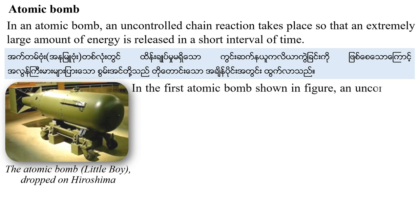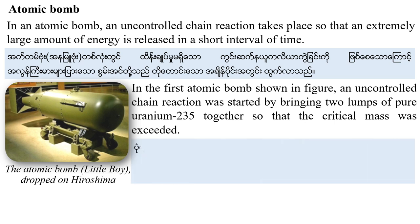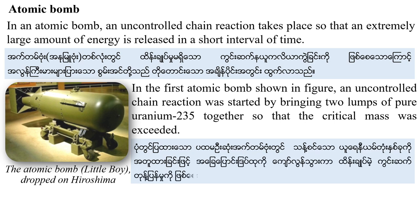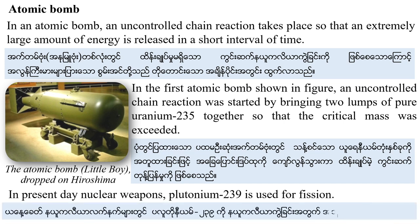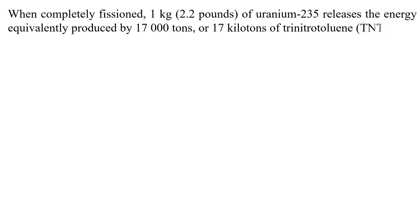In the first atomic bomb, a controlled chain reaction was started by bringing two lumps of pure uranium together so that the critical mass was exceeded. In present-day nuclear weapons, Plutonium-239 is used as nuclear fuel. When completely fissioned, one kilogram (2.2 pounds) of Uranium-235 releases energy equivalent to 70,000 tons or 70 kilotons of TNT (trinitrotoluene).